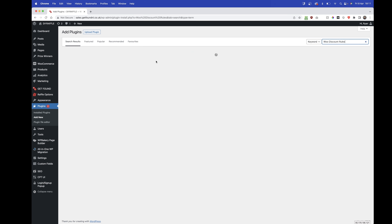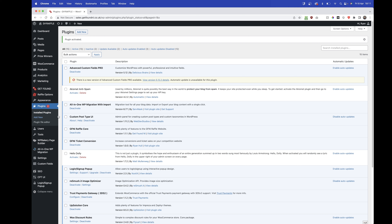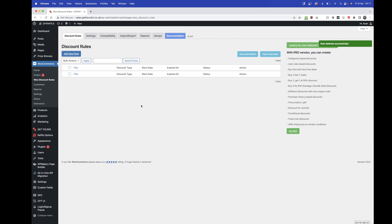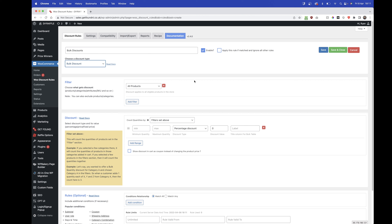This plugin is called Woo Discount Rules — it's the first one on the list. All we really need to do is give the ranges for our discounts. Under WooCommerce, go to Woo Discount Rules. I'm going to delete the existing rule and show you how to make your own from scratch.